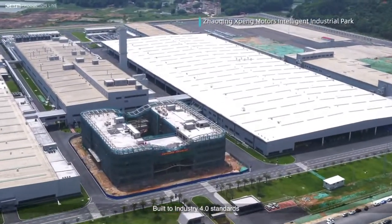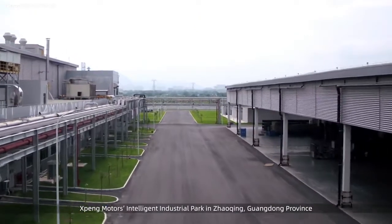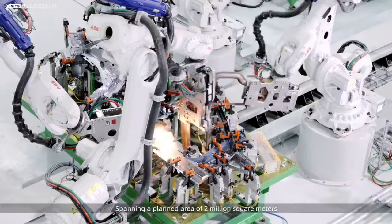Built to Industry 4.0 standards, Xpeng Motors Intelligent Industrial Park in Zhaoxing, Guangdong Province, has commenced operation, spanning a planned area of 2 million square meters.